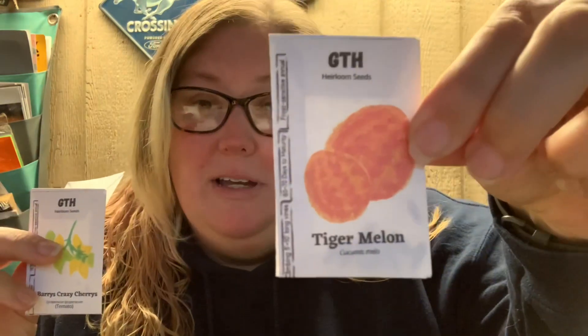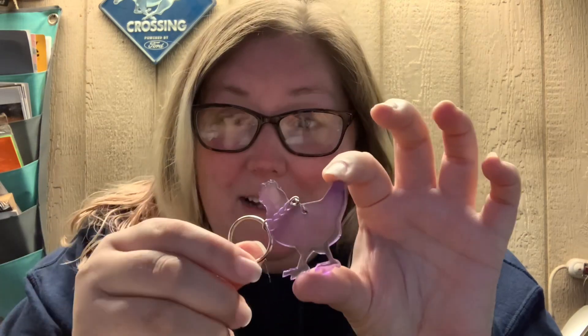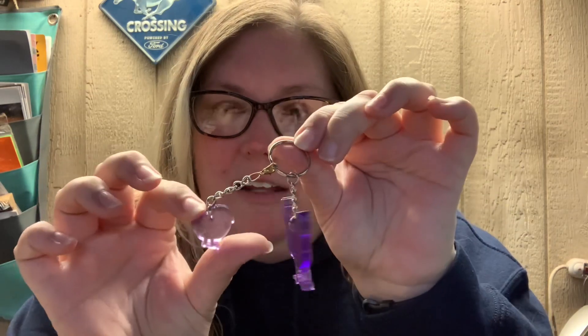They hooked me up — lots of goodies in here. So we got some famous Good Time Holler seeds: some tiger melon, berries, crazy cherry tomatoes, and butternut squash. Oh, you can kind of see the seeds in there. These were seeds that they grew and saved themselves. Then they do resin work, so here's a little chicken and a little baby chicken — a little key chain. How cute.